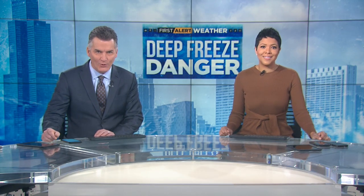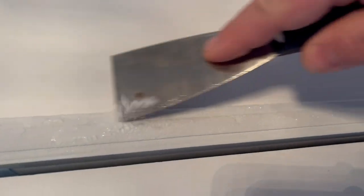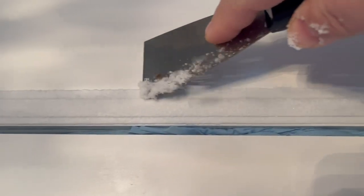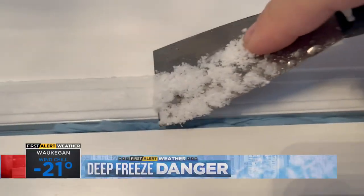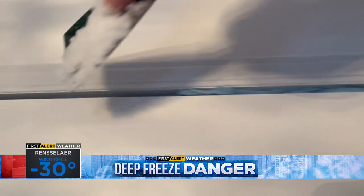You might have scraped the ice off your car's windshield today. But for one of our viewers, Brian Donda from Donner's Grove, he had to scrape the inside of his front door. So there are the results on the scraper there — that's how cold it is. It's actually seeping in from the outside.